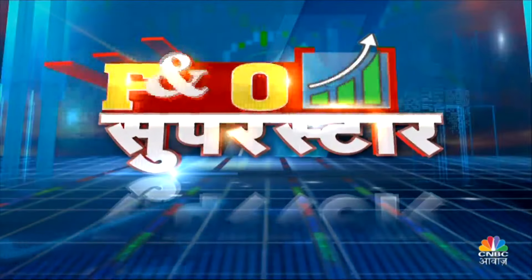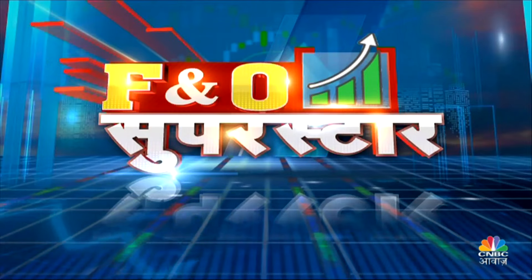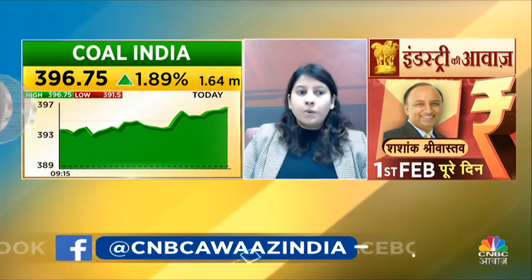Kavita Ji, F&O Superstar. I can see a 50-point move. Coal India is looking good to me. At 396 levels, it is near the high of 399-400 levels. Coal India can move up from here. The stop loss to protect is 392. The target is around 400 strikes — be careful with the limit around 406.